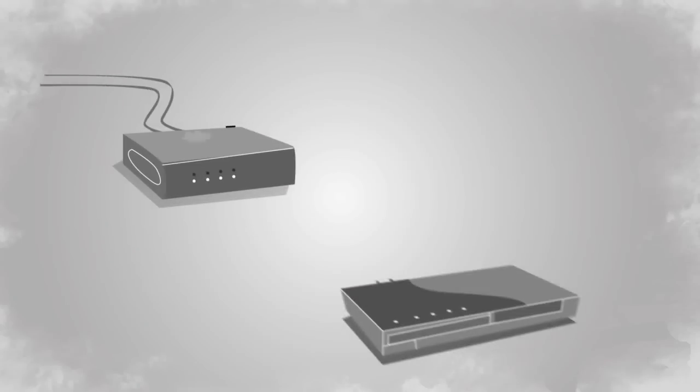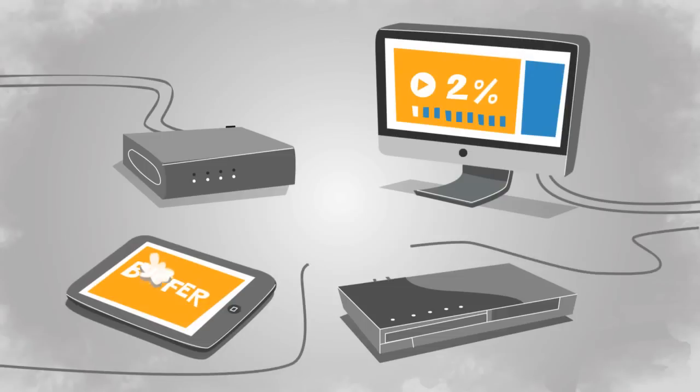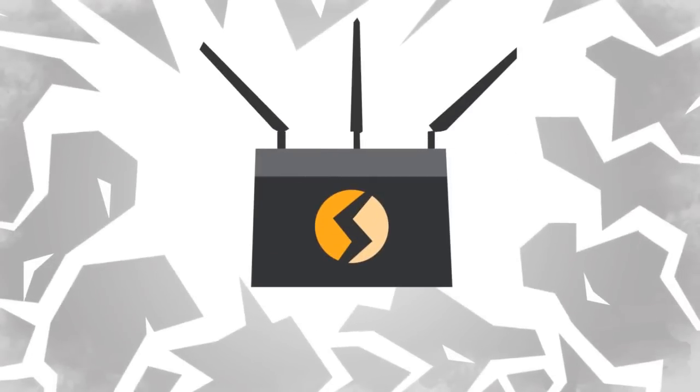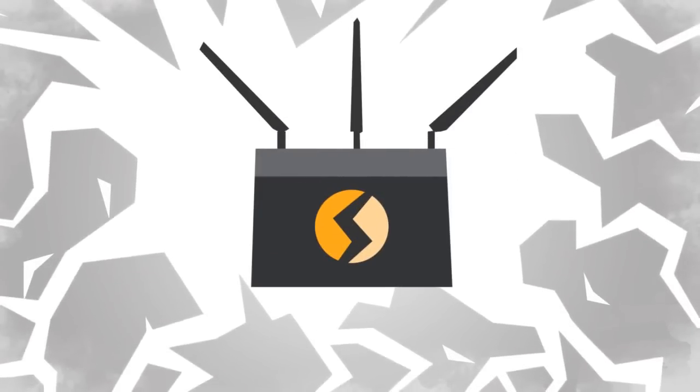If your wireless connection is slowing down your devices, it's time for a premium Wi-Fi network. Flash Routers upgrades the best brand name routers, adding enhanced firmware to make them ready for next-gen networking needs.